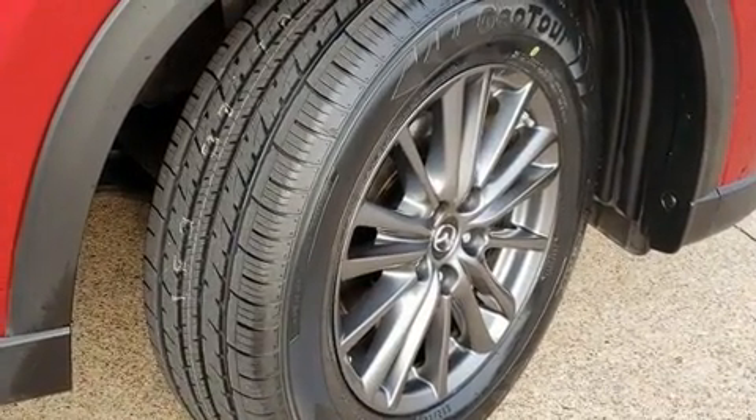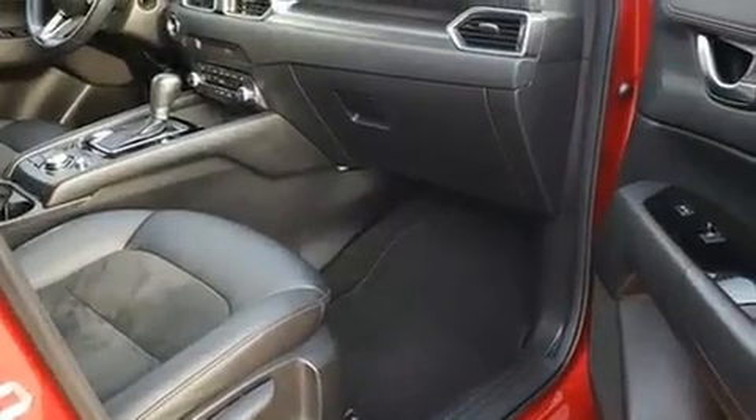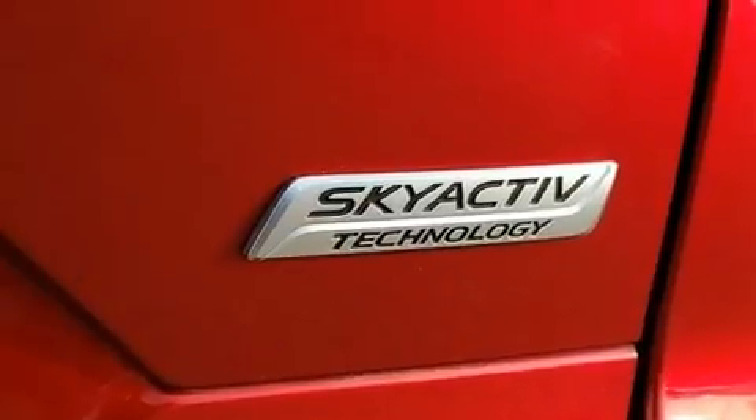Top features include rain-sensing wipers, delay off headlights, an outside temperature display, heated seats, lane departure warning, and one-touch window functionality.